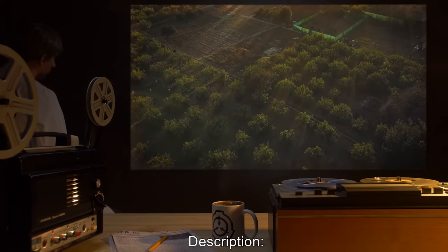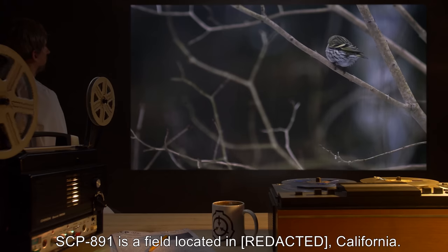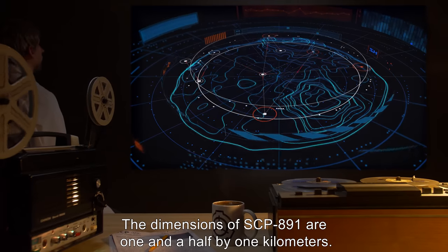Description: SCP-891 is a field located in California. The dimensions of SCP-891 are 1.5 by 1 kilometer.